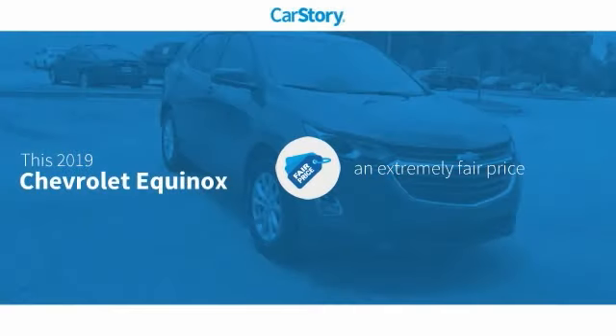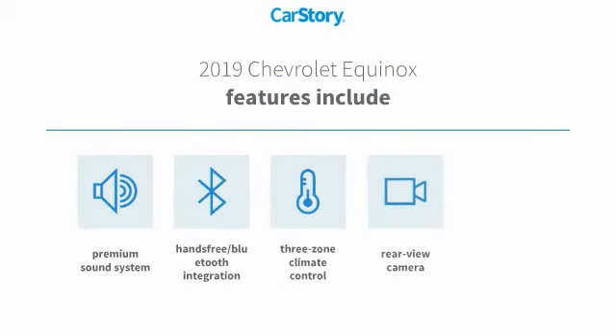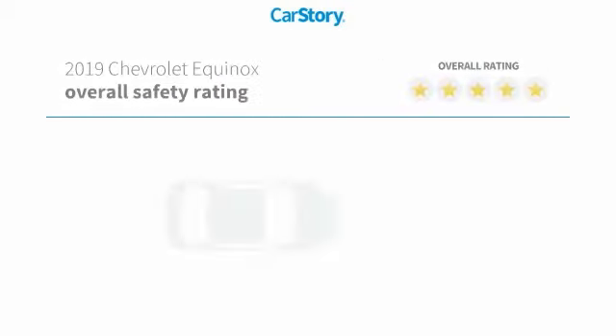CarStory research indicates this vehicle as a competitive listing price. Features also include premium sound system, rear view camera, premium package, hands-free Bluetooth integration, and free zone climate control with these ratings.